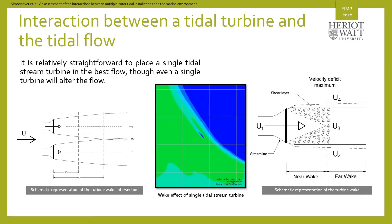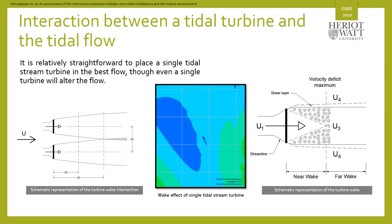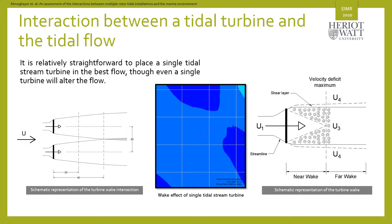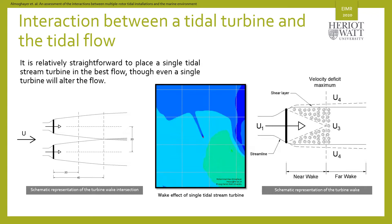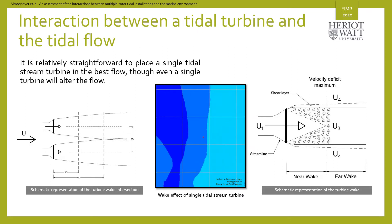The rotational motion of the tidal turbine's rotor creates vortices and a turbulent flow downstream the turbine, which will extend to a certain distance behind the turbine, as you can see in the animation and the figure on the right. The environmental impact of this limited flow alteration can be neglected.